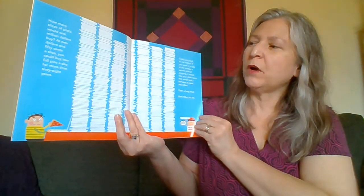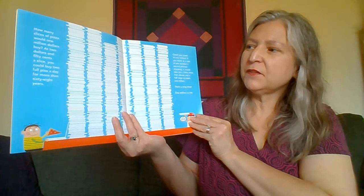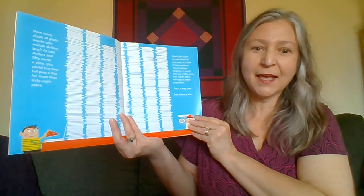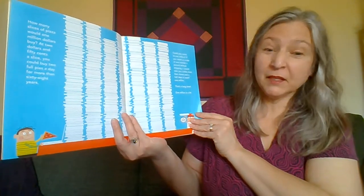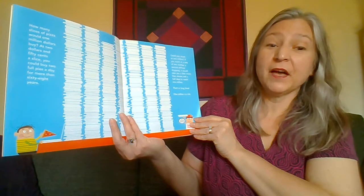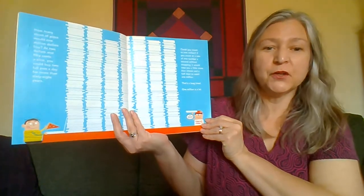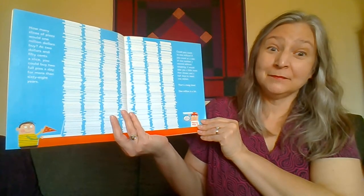How many slices of pizza would one million dollars buy? At two dollars and fifty cents a slice, you could buy two full pizzas a day for more than 68 years. Could you count to a million? If you count at a rate of one number a second without stopping, it would take you a little more than eleven and a half days to reach one million.